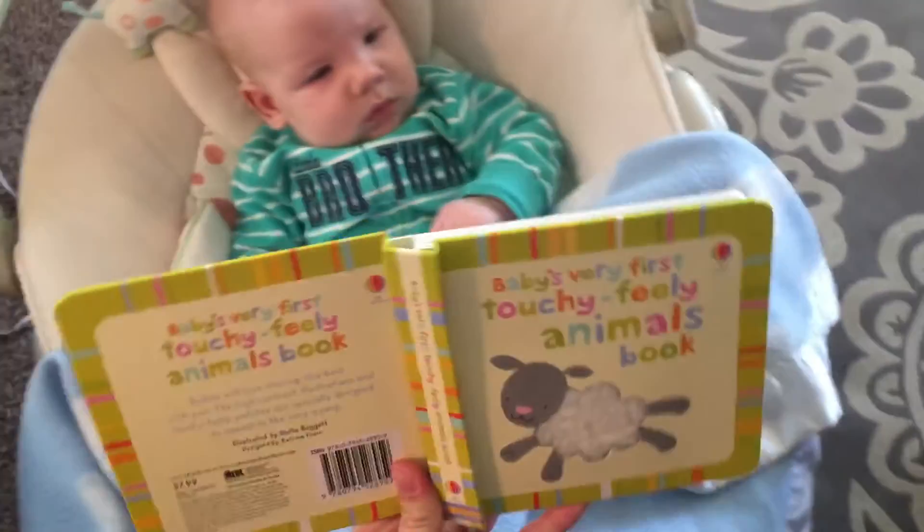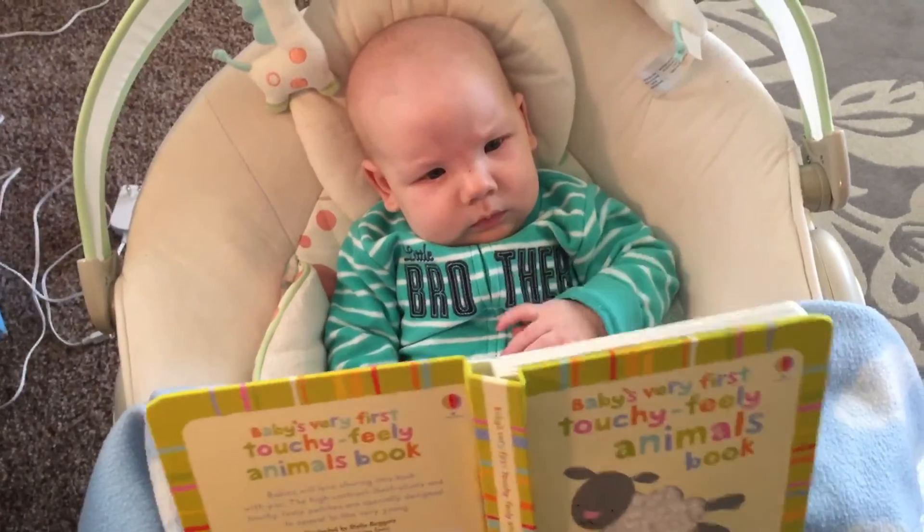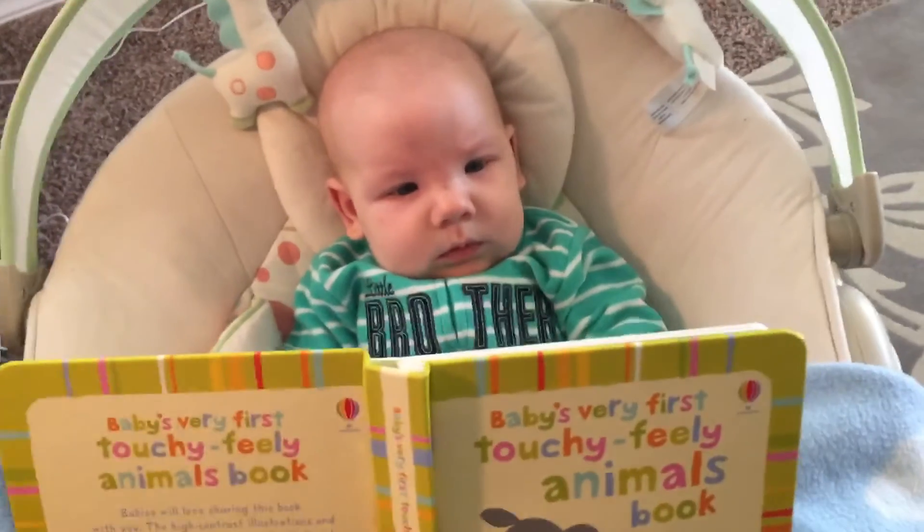My little three-month-old really likes it. Actually my three-year-old does too. All right, that's it. It's a winner.